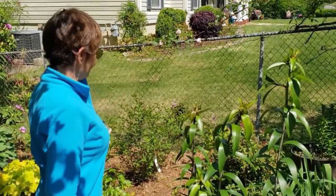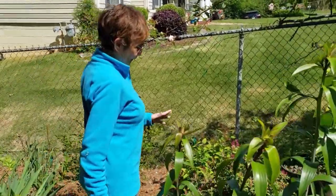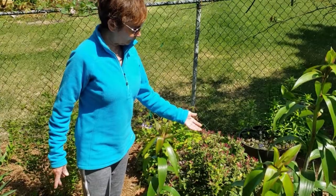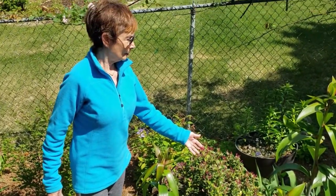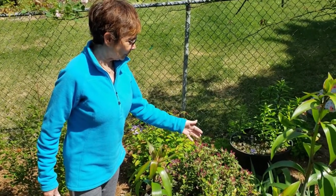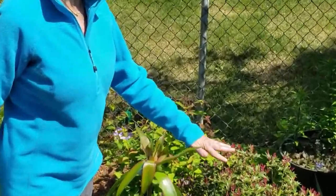The lilies are all getting ready to bloom. I've got a couple of neat things to show you over here. This is a nandina — and if you can see, the new growth comes out pink. Can you see? It'll turn green, but when it first comes out, it's pink.